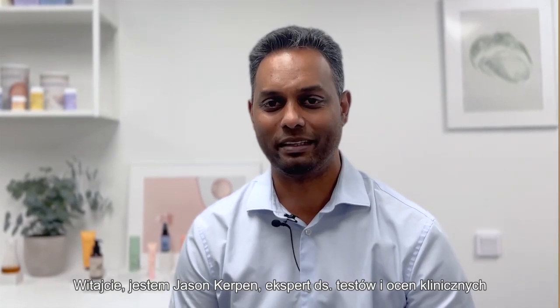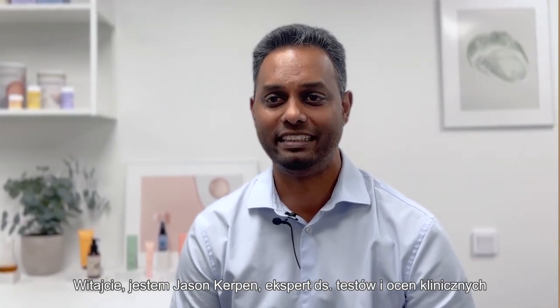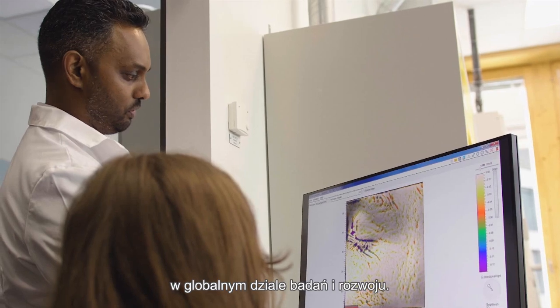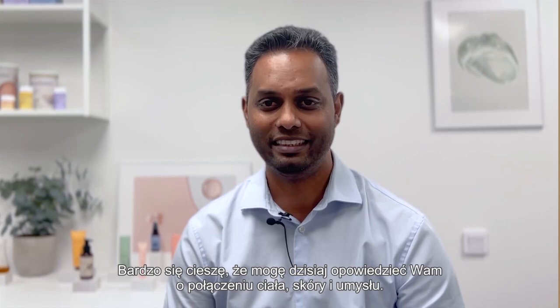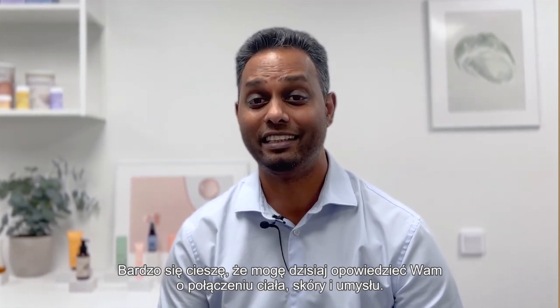Hi, my name is Jason Kerpen, a scientist in global R&D and an expert in clinical testing and evaluation. Today I'm very excited to talk to you about body, skin and mind connection.